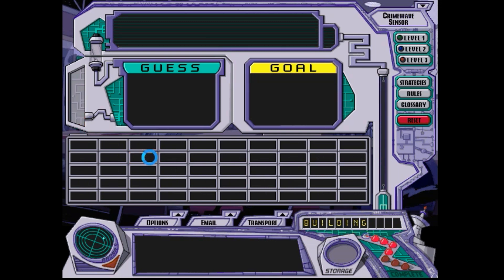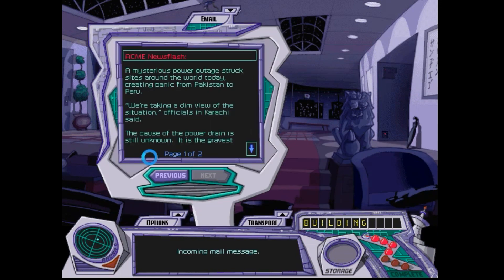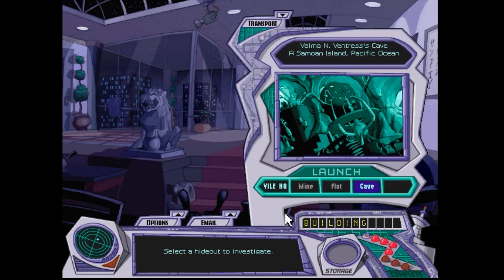I've seen those couple of clues which aren't that helpful in description. I think these are the Petronas Towers. There's now another email I get while at the villain's place that's holding the landmark — power drain. I can only guess that Carmen's somehow behind it. Many fear the chaos could spread.